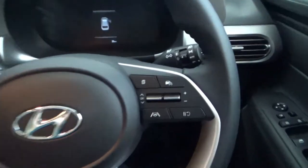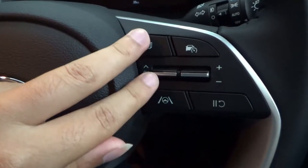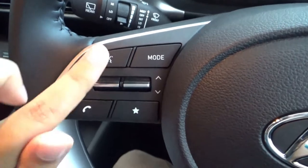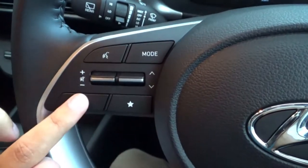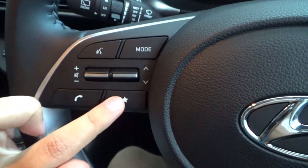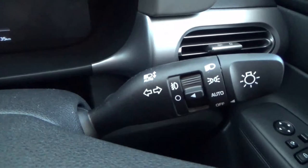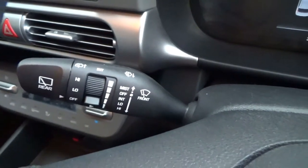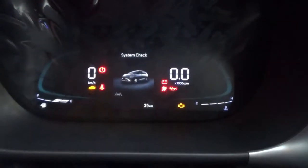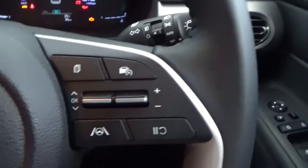On the steering wheel, the right spoke has the cruise control to adjust the multi-information display. The left spoke has audio controls — volume, track, voice control, media source selection, Bluetooth call accept, and an asterisk button. The right stalk controls lights, fog lights, and indicators. This has automatic lights and automatic high beams. The left stalk controls the wipers.